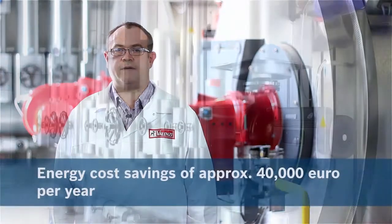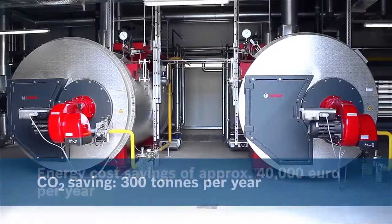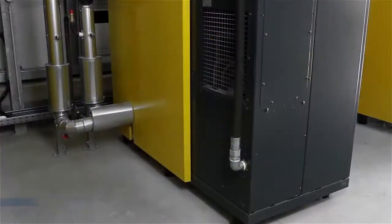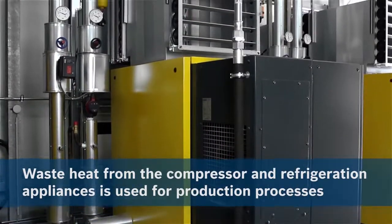Simply by replacing the boiler systems, we anticipate making annual energy savings of around 40,000 Euro and CO2 savings of approximately 300 tons. Additional measures such as waste heat utilization from the compressors and cold stores improve our energy consumption further.